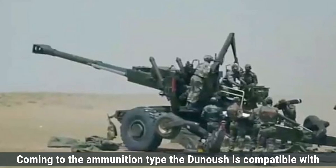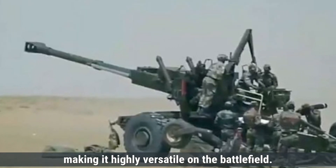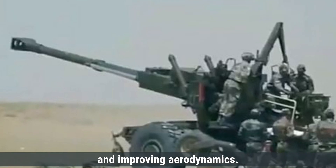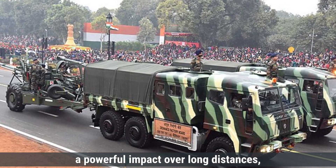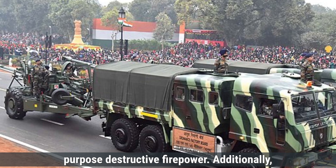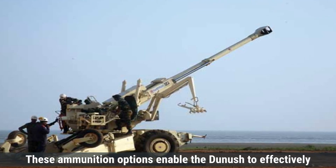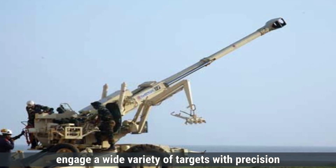The Dhanush is compatible with a variety of 155mm NATO standard ammunition types, making it highly versatile on the battlefield. It can fire extended range full-bore base bleed and boat tail rounds, which extend its range by reducing air resistance and improving aerodynamics. High-explosive extended range shells provide powerful impact over long distances, while high-explosive 77B shells are used for general-purpose destructive firepower. Additionally, the Dhanush can deploy smoke rounds for concealment and illumination rounds for night operations, giving it flexibility in tactical scenarios.